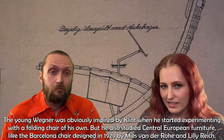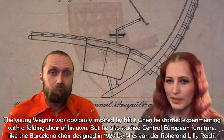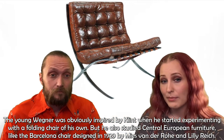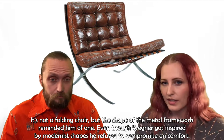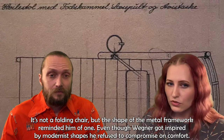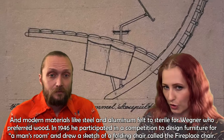The young Wegner was obviously inspired by Klint when he started experimenting with a folding chair of his own. But he also studied central European furniture like the Barcelona chair, designed in 1929 by Mies van der Rohe and Lilly Reich. It's not a folding chair, but the shape of the metal framework reminded him of one. Even though Wegner got inspired by modernist shapes, he refused to compromise on comfort. Modern materials like steel and aluminum felt too sterile for Wegner, who preferred wood.